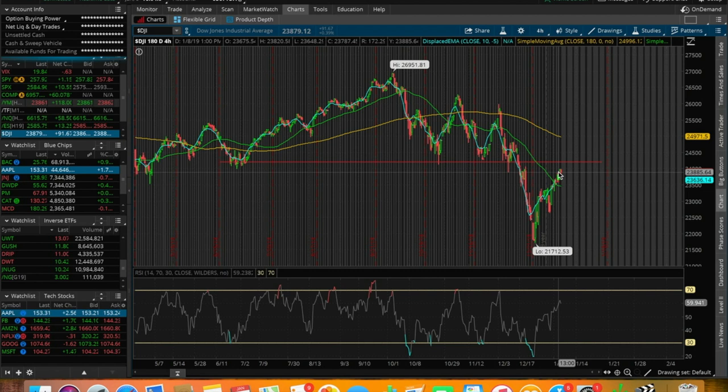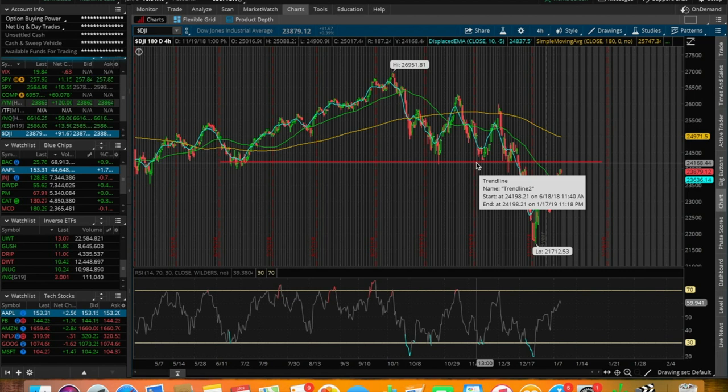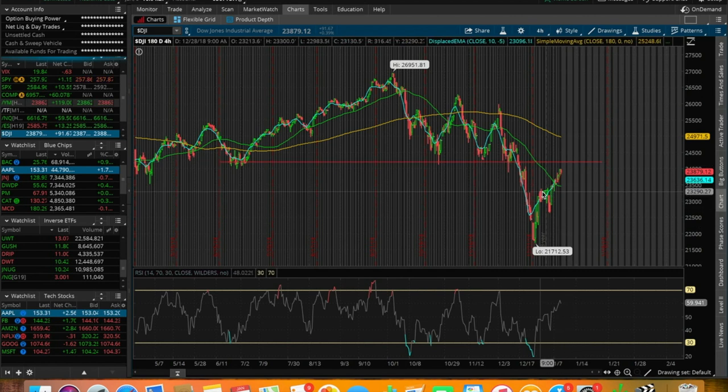The Dow Jones right now is nearly at $24,000, and we're nearing that resistance at around $24,200 to $24,100. This is the 10th day that we've been pushing up in price in a row — technically we did have a sell-off — so it's the 10th day of recovering from this bottoming out point at around $21,700 in the Dow Jones.